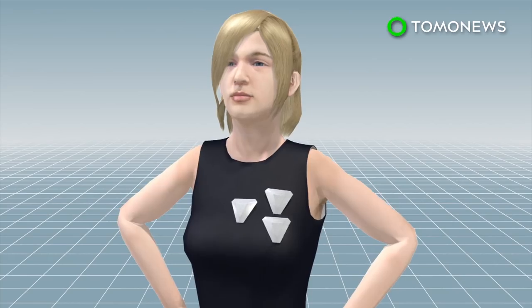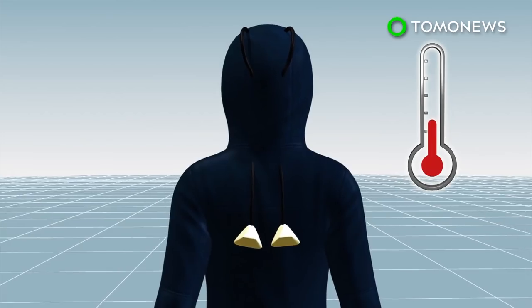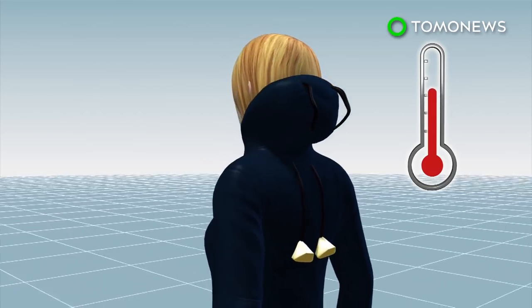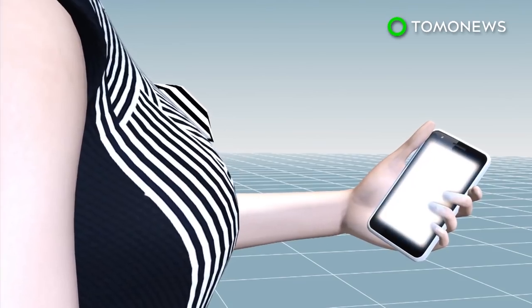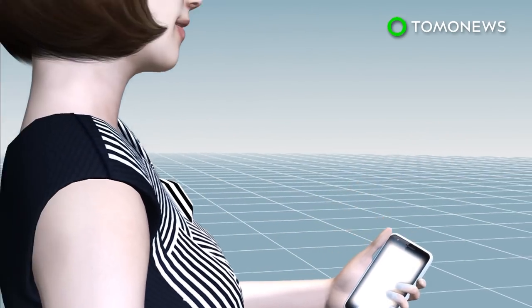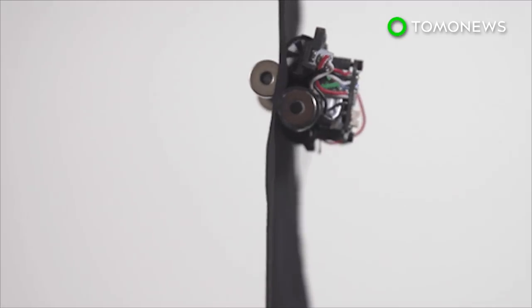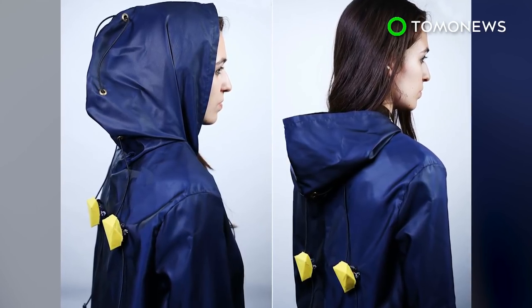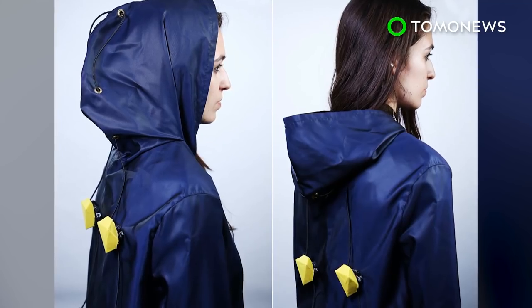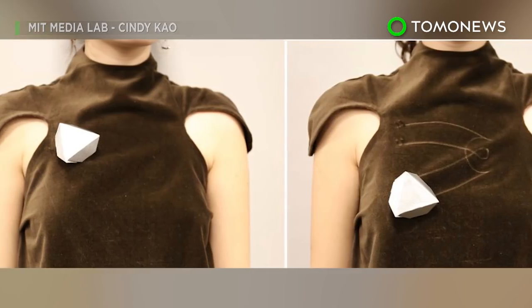The robots can form various shapes and designs when used as jewelry. They can also adjust the clothing of the user when detecting a change in temperature or serve as a microphone when the user needs to answer a call. Currently, the robots have been designed to be palm-sized, but researchers said they will be miniaturized to the point that they can be seamlessly integrated into existing body ornamentation. Still, wouldn't it feel weird to have something crawling up and down your body?